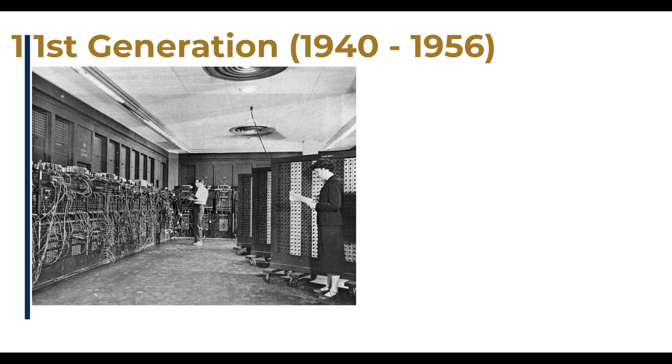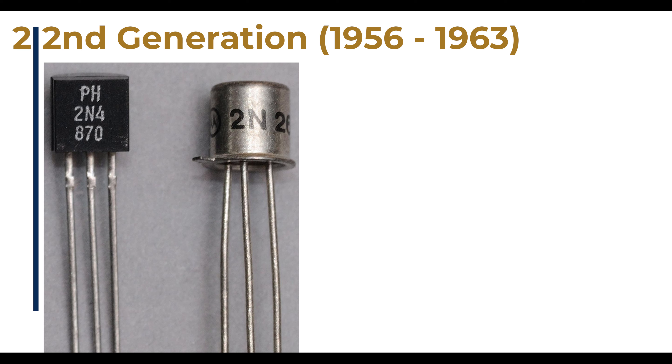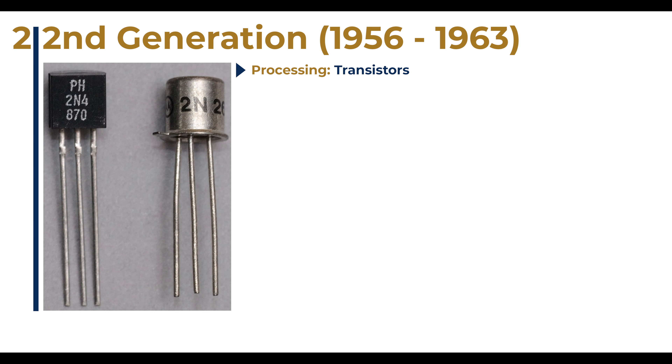Second-generation computers. These are computers made between 1956 and 1963. The primary processing medium for this generation of computers is the transistor. Transistors were better than vacuum tubes because they consumed less power. In addition to the processing medium improvement, computers in this generation were also programmed with assembly language — a programming language that was closer to spoken language than machine language, using mnemonics or abbreviations for instructions rather than numbers like binary did.